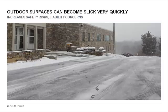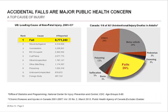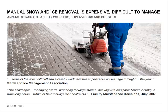In cold weather, outdoor surfaces can become slick in a matter of minutes, posing a serious safety risk and liability concern, and for good reason. Accidental falls are the number one cause of non-fatal injury in the U.S. In Canada, falls account for over one quarter of all adult deaths caused by accidental injury. The complications and expenses of snow and ice removal are well documented by groups such as the Snow and Ice Management Association.